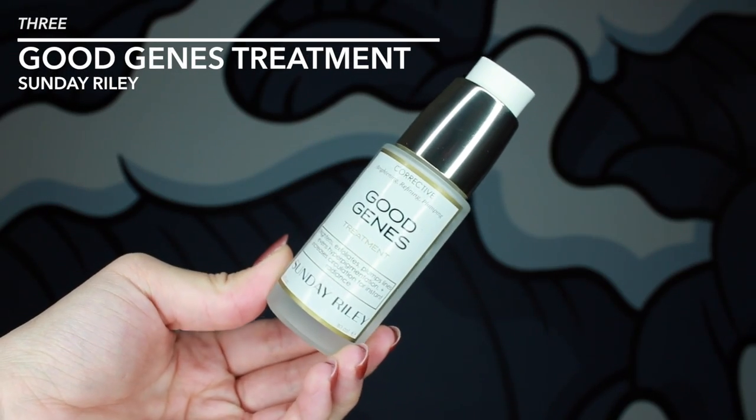My favorite serum of the year is the Sunday Riley Good Genes Treatment. I started using this serum because I heard it was really good for hyperpigmentation. At the time I was getting some really weird acne on my cheeks and on my chin, getting really weird spots of acne. Even after they healed, the dark spot would just be there for so long. The week that I started using this, the dark spots started fading. I think it's because it is a lactic acid treatment, so it helps break down that skin.